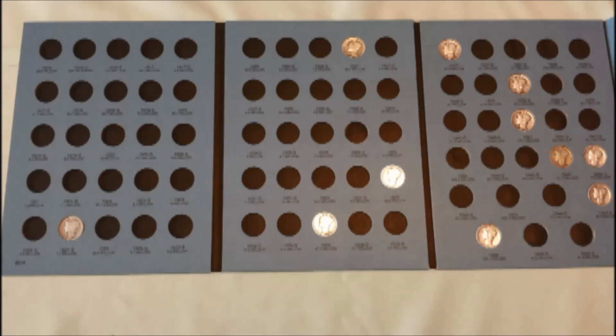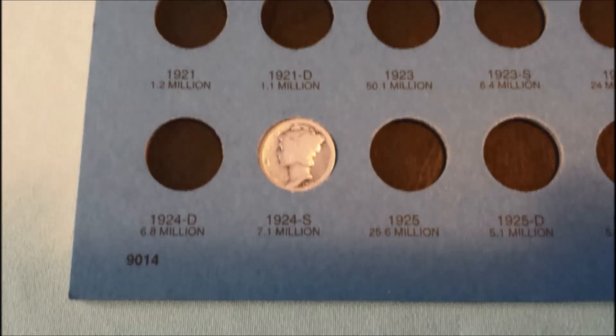Look at that Merc book now — a lot better. And check this out: one of them was a 1924S, 7.1 million mintage. That is a good one — call that a semi-key date. Outstanding. Thank you CT Relic Digger.